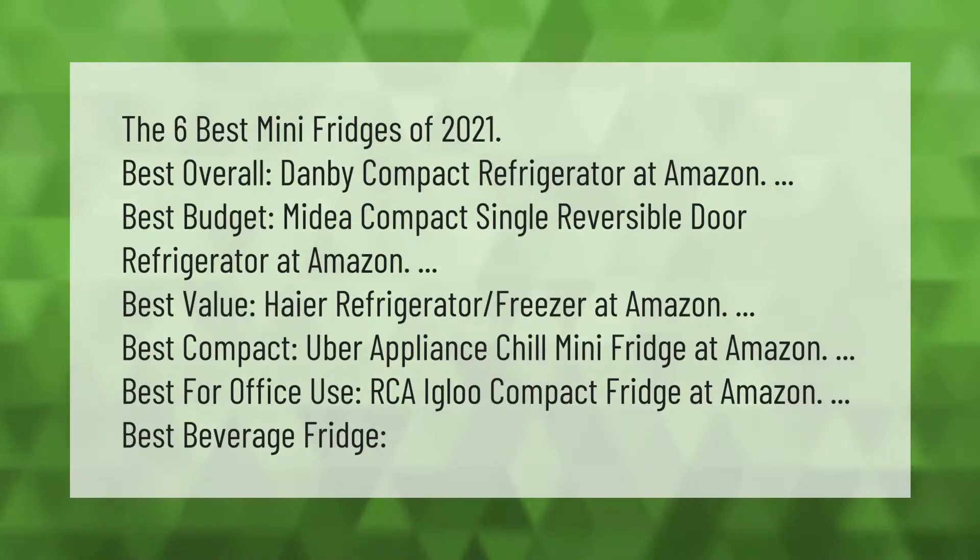The six best mini fridges of 2021: best overall — Danby Compact Refrigerator at Amazon; best budget — Midea Compact Single Reversible Door Refrigerator at Amazon; best value — Hyer Refrigerator Freezer at Amazon; best compact — Uber Appliance Chill Mini Fridge at Amazon; best for office use — RCA Igloo Compact Fridge at Amazon; best beverage fridge.